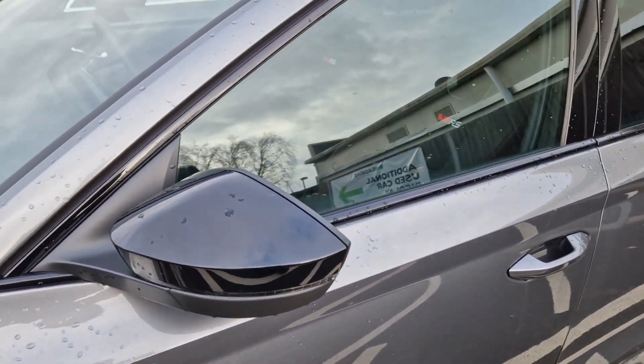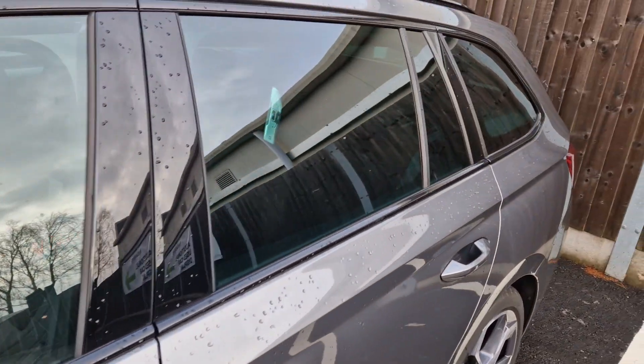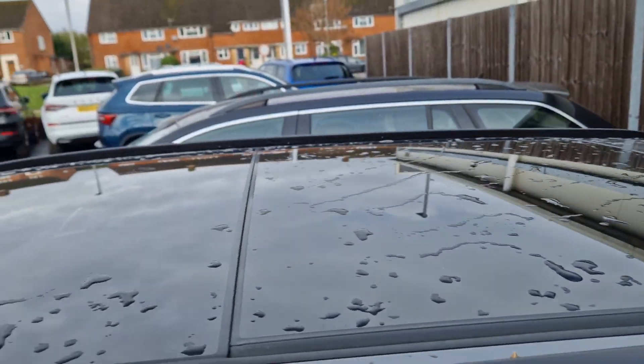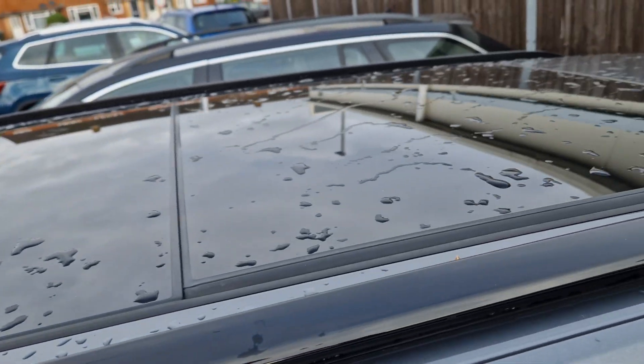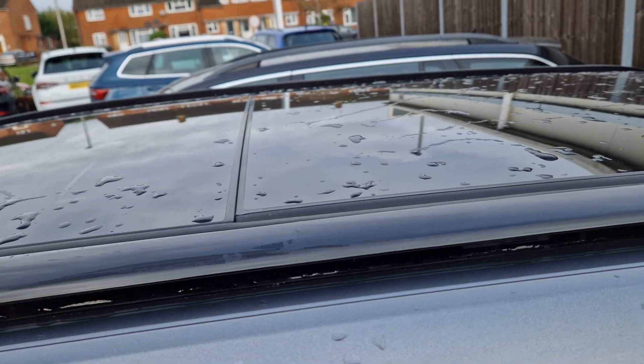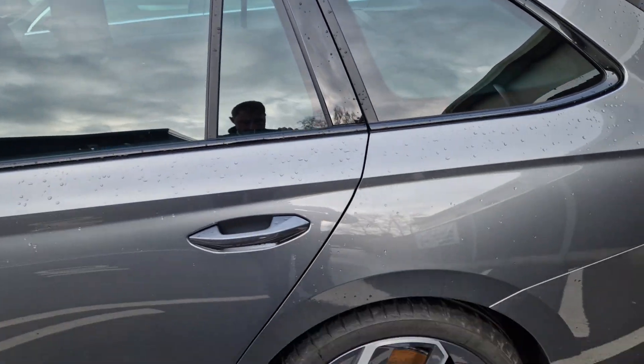Down the side of the car, obviously you've got the black wing mirror caps. The rear tinted windows as well with black accents running all the way around. Black roof bars as well, with a panoramic opening sunroof. This centre piece here does move back over here, giving you a nice experience.